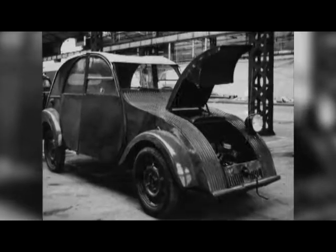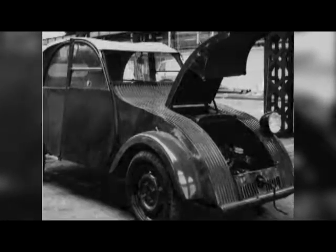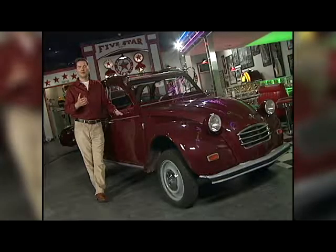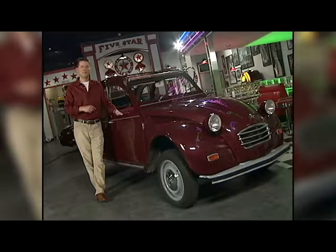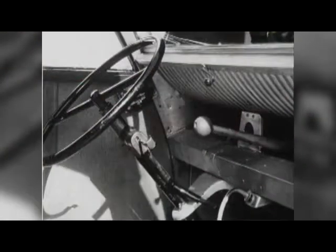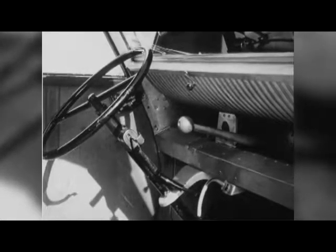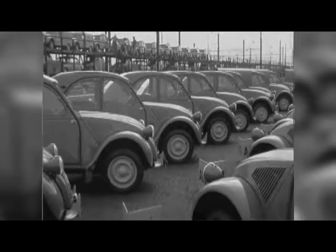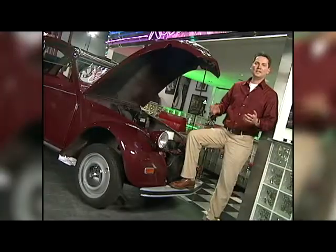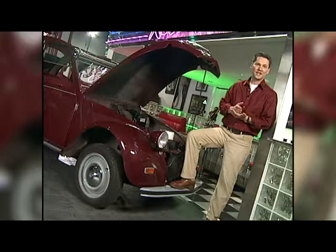It wasn't until 1948 that the first production model was introduced, and it was an immediate success. The first 2CV was powered by a 375cc two-cylinder engine with a whopping 9 horsepower. Even by 1948 standards, the 2CV was a spartan car — it had a cable pull starter, hand-operated wipers, a dipstick for a fuel gauge, and had no door locks or turn signals. But it was comfortable, roomy, fuel efficient, and most of all, cheap. In 1955, the engine size went up to 425cc, still less than half a liter.